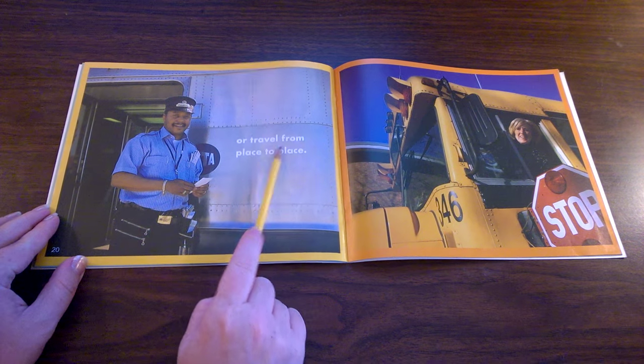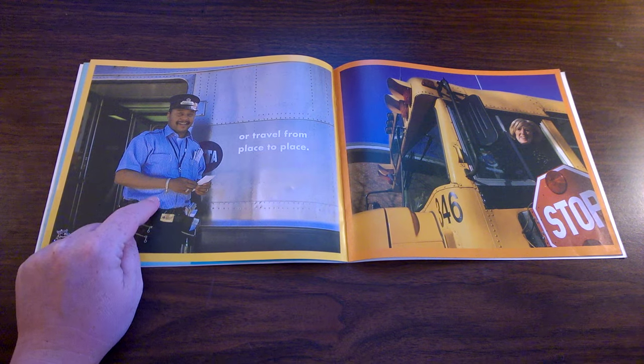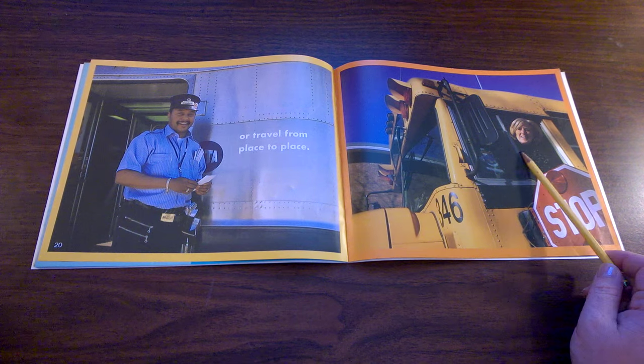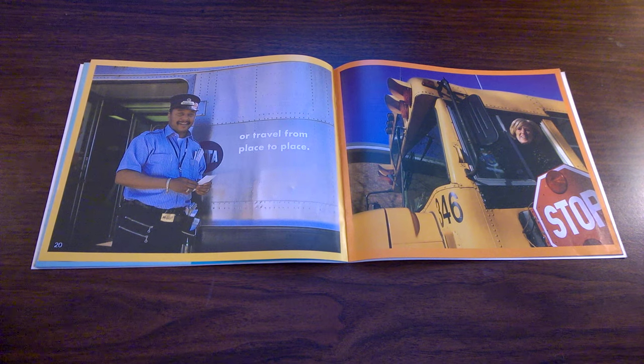Or travel from place to place. This man is working on a train taking tickets from the passengers. This woman drives the school bus. Each one goes from one place to a different place during their day at work.